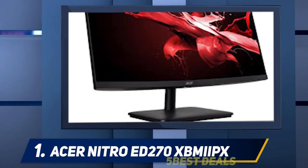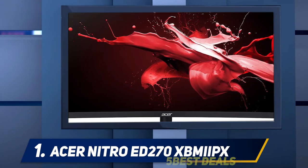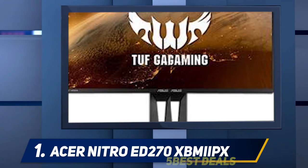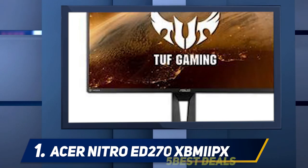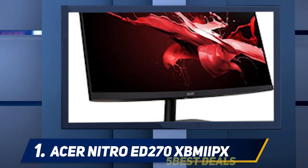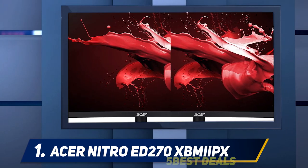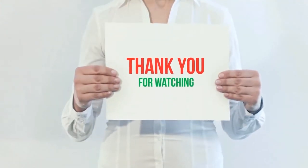At number 1, the Acer Nitro ED270. You can go fast and affordable at the same time with the Acer Nitro ED270. This monitor is normally reasonably priced at $300 but can often be found for less. The ED270 uses a VA panel for a strong contrast ratio and offers a one millisecond response time. Its brightness of 250 nits may be a weak spot, but should be sufficient unless sunlight is hitting the screen directly. It includes two built-in speakers and supports VESA mount for added flexibility.